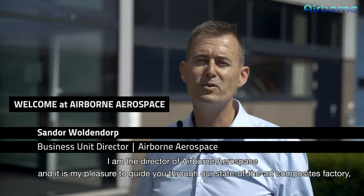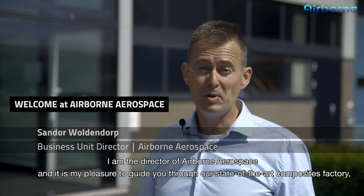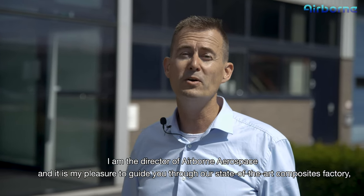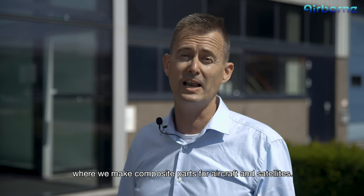Welcome at Airborne. My name is Sander Waldendorp. I'm the director of Airborne Aerospace and it's my pleasure to guide you through our state-of-the-art composites factory where we make composite parts for aircraft and satellites.